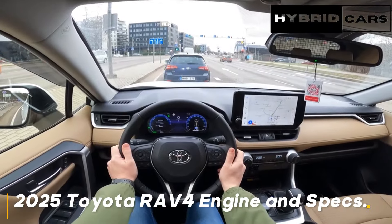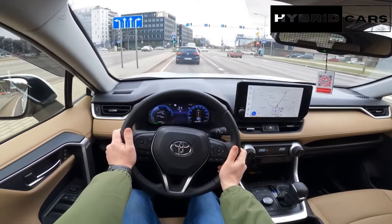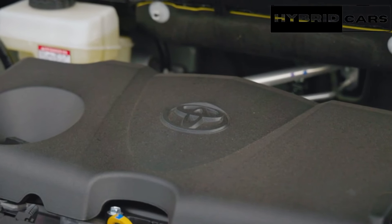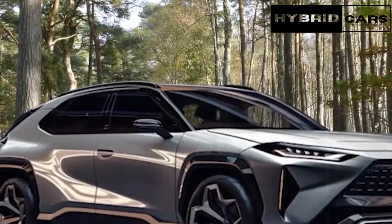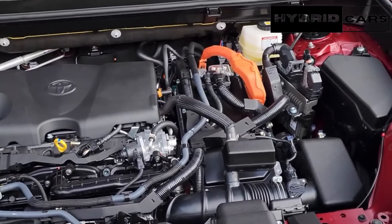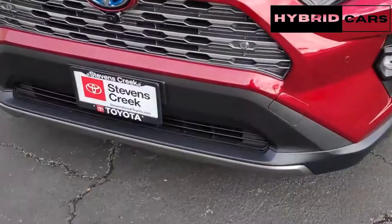2025 Toyota RAV4 engine and specs. The current Toyota RAV4 comes with a 2.5-liter four-cylinder engine that produces 203 horsepower and 184 pound-feet of torque. The engine is paired with an eight-speed automatic transmission. Front-wheel drive is standard, and all-wheel drive is optional. This powertrain is expected to remain unchanged for the 2025 Toyota RAV4.